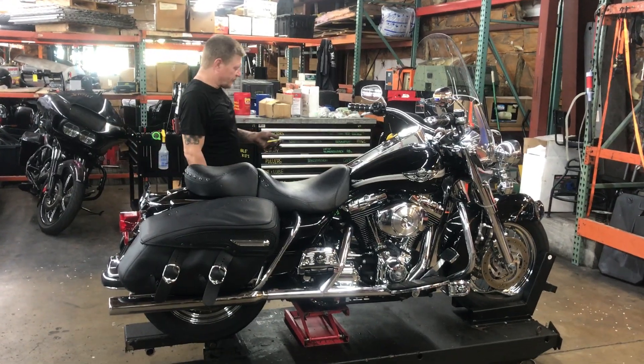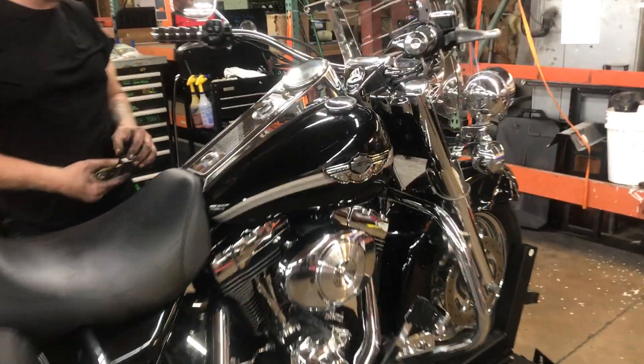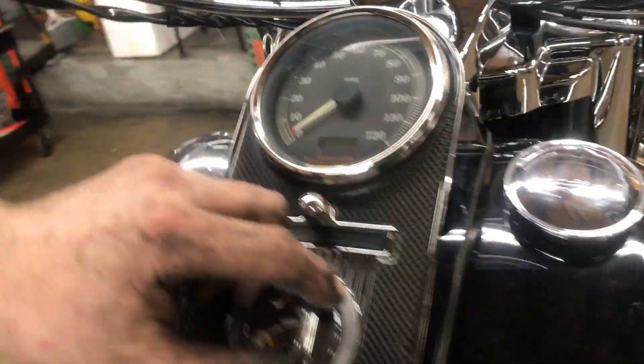Welcome to Fallen Cycles. We're going to take a look at number 3700. This is a 2003 Harley-Davidson Road King Classic.